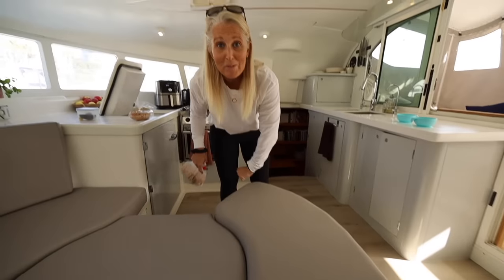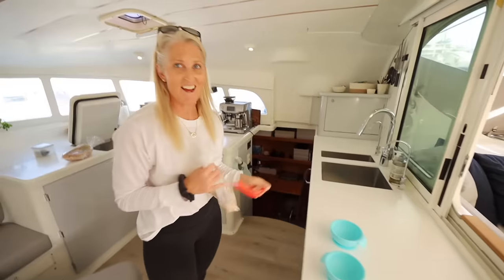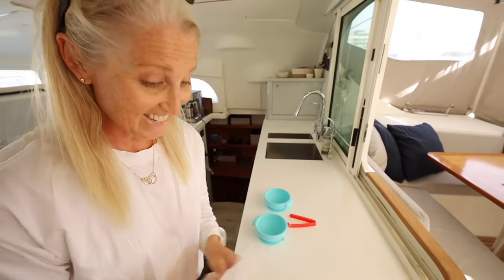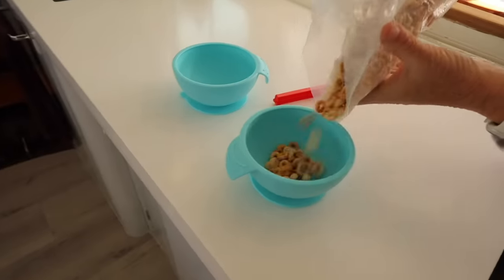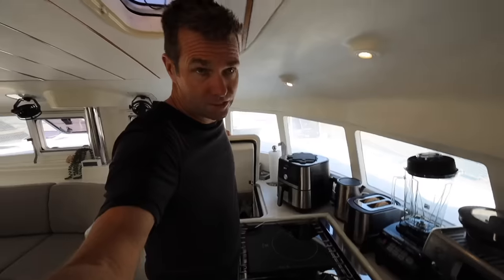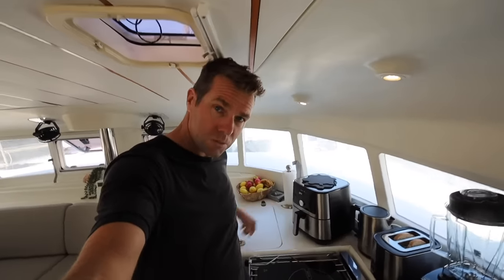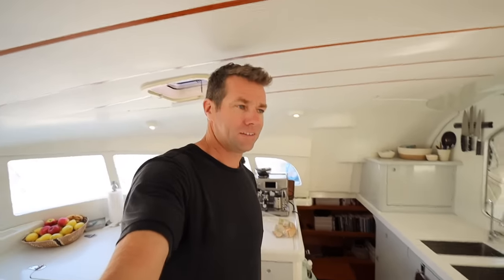That area is a mess right now because I'm provisioning to leave Cape Town — we're leaving next week. When we left to go sailing eight years ago — actually for the first four years — we made toast by frying it in the frying pan. That works too, but it's much easier with kids when you have a toaster. Speeds things up and makes life easier.